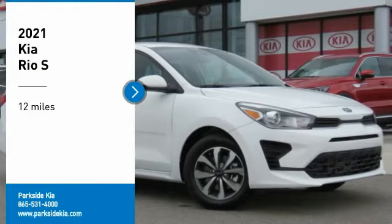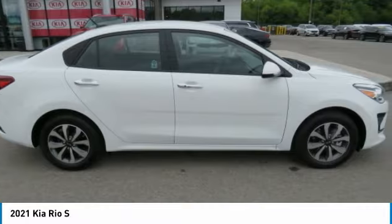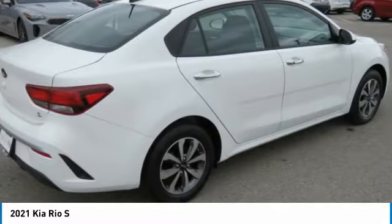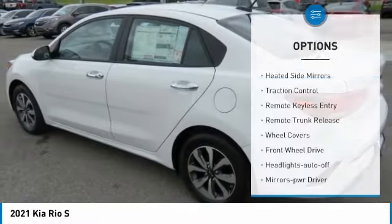Make a great choice today with the 2021 Kia Rio. The Rio delivers sprightly performance, great fuel economy, and agile handling, all in a stylish package. This vehicle has less than 100 miles.